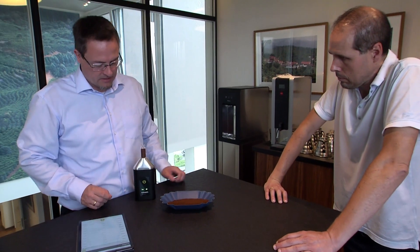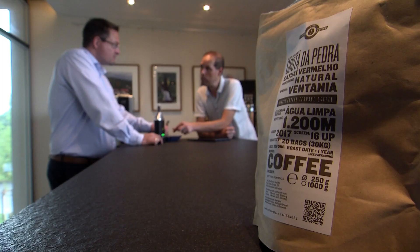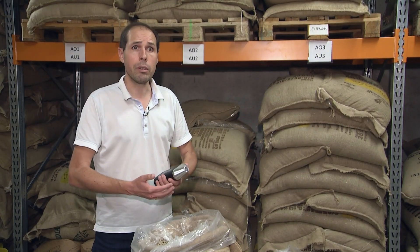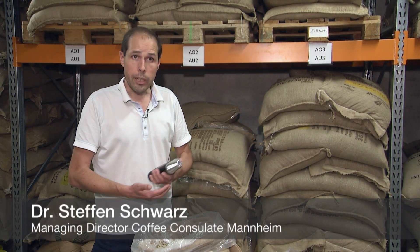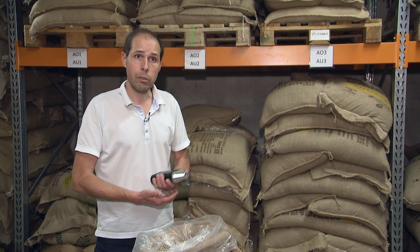Can you actually measure coffee in a meaningful way? Are there any viable approaches or is this just a joke? It's anything but a joke. It's a very potent device with a lot of possibilities. So now it's all about gathering solid data to feed the database. Then this becomes a very powerful method.